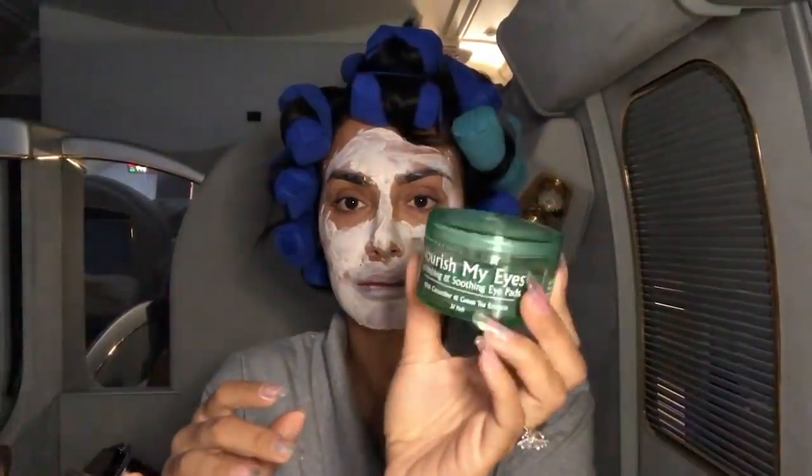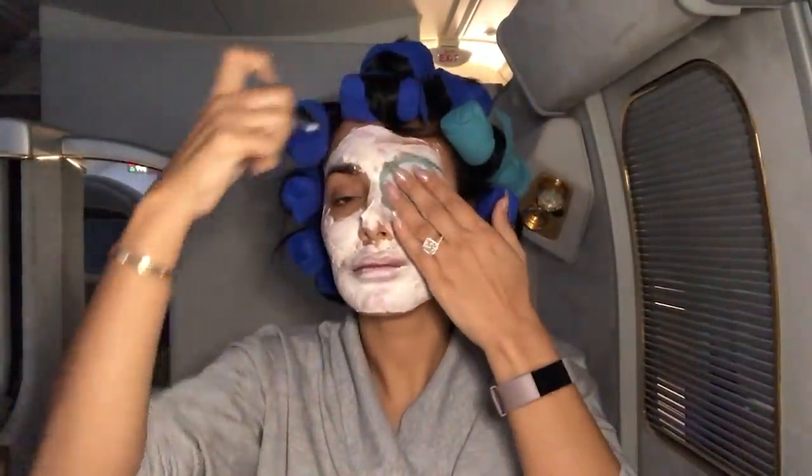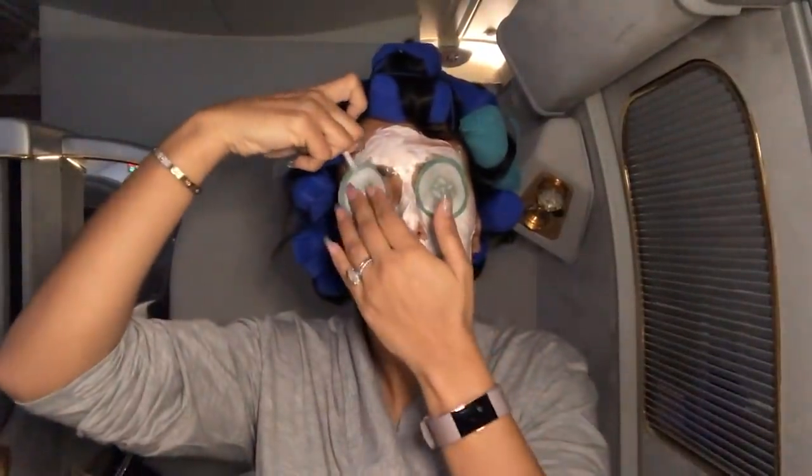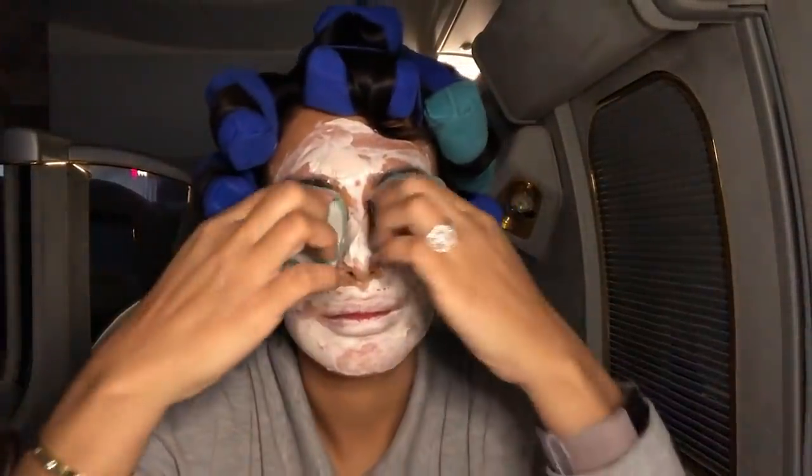I also found these really weird cucumber eye masks — I think they look really cute. I'm putting them on my eyes and I can immediately feel they're de-puffing and cooling, which is amazing. I look crazy though — I don't want anybody to see me right now.